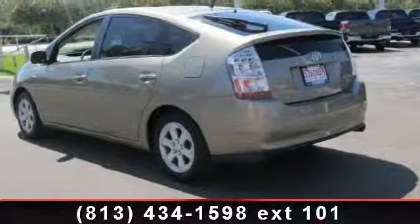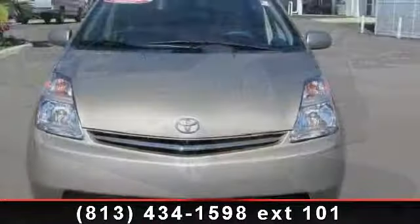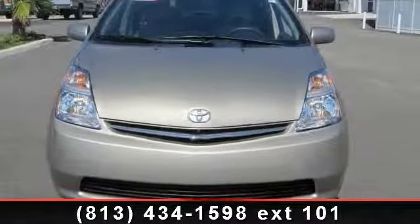This vehicle also includes ABS, shows low mileage, and has a smooth ride. A test drive is waiting for you — call now to schedule an appointment at our dealership.